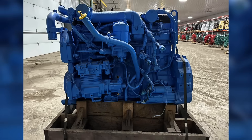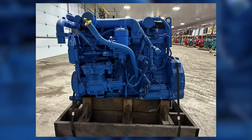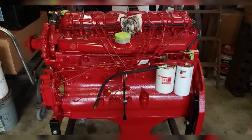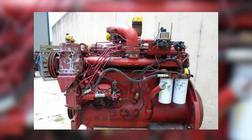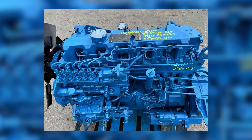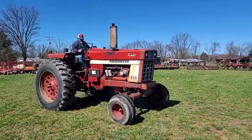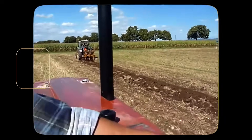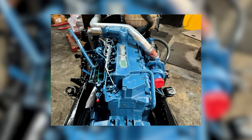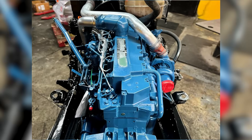The International Harvester DT-466 wasn't just another engine. When it first rolled out in the early 1970s, it wasn't even aimed at trucks. The DT-466 was born from the same family as the DT-414 and DT-436, part of IH's 400-series engine lineup, which shared a 4.3-inch bore but varied in stroke and displacement. While the DT-414 and DT-436 found homes in row crop tractors like the 1066 and 1466, the DT-466, with its longer 5.35-inch stroke, was originally intended for construction equipment — big machines that needed torque and endurance.